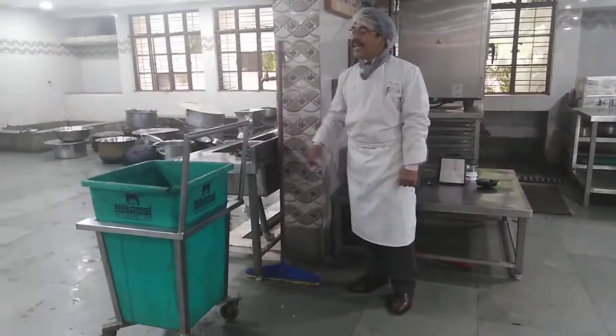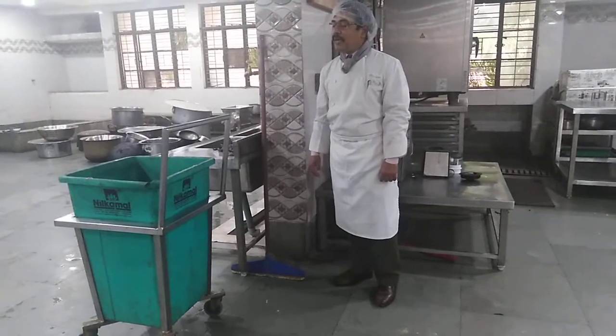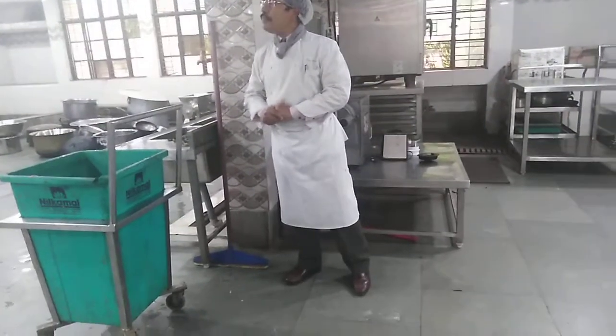Then we have this wheelable trolley — it's actually a dustbin trolley. It can be wheeled out by the MTS worker or utility worker who keeps all the garbage inside, wheels it out, dumps the garbage outside into the hole, and then brings it back inside.